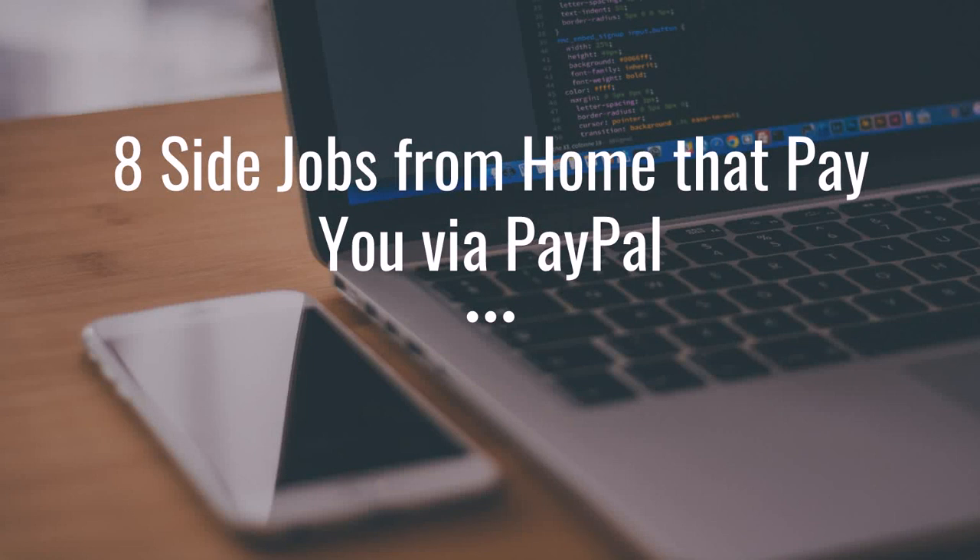Hey guys, Justin Bryant here from selfmadesuccess.com. In this video I'm going to show you eight side jobs from home that pay you via PayPal, meaning you usually get paid pretty quickly. It's very easy to withdraw your money because it goes straight to your PayPal account, so you can use it for purchases or deposit it directly into your bank account. These are side jobs you'd do outside of your main occupation.